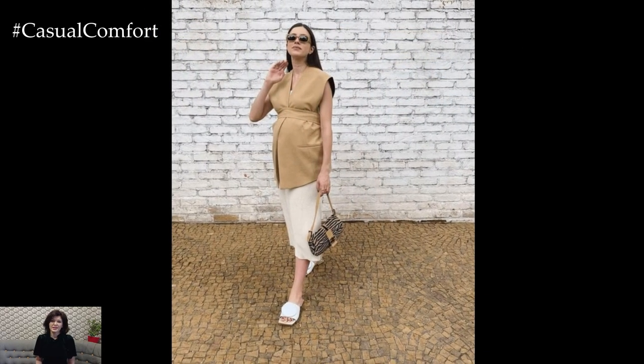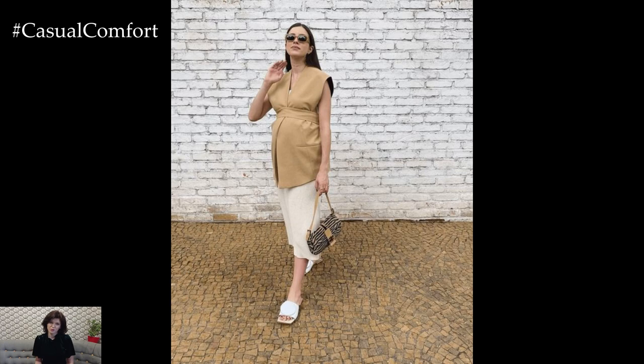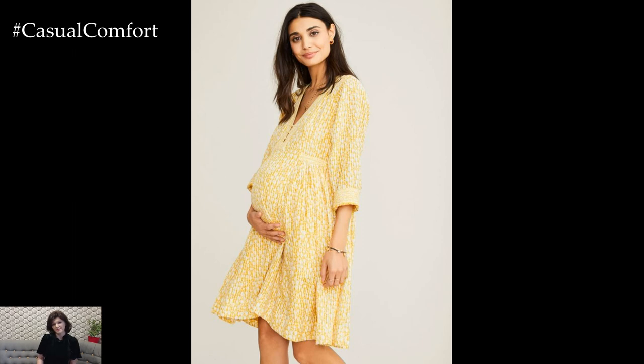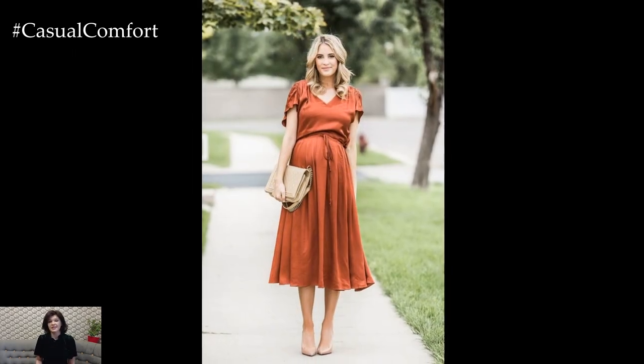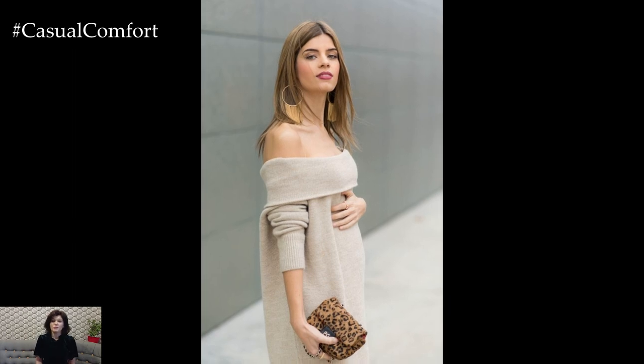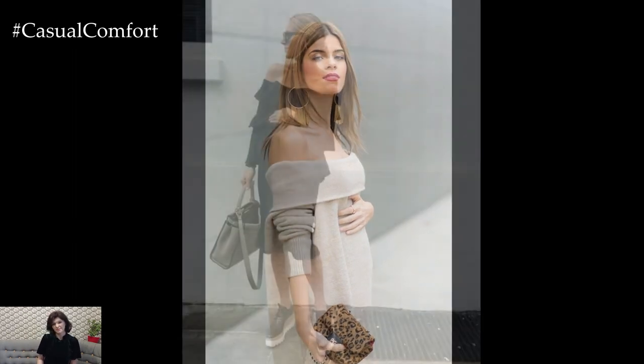As your pregnancy progresses, it's important to prioritize comfort while still maintaining your sense of style. Invest in supportive maternity bras, comfortable footwear, and breathable fabrics that allow for ease of movement and airflow. Consider investing in maternity activewear for staying active and healthy during pregnancy, whether it's yoga pants, supportive sports bras, or moisture-wicking tops that keep you comfortable during workouts.